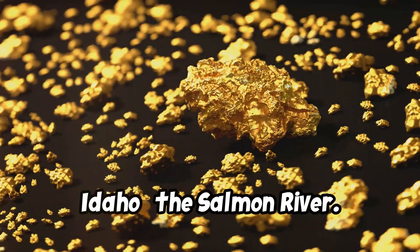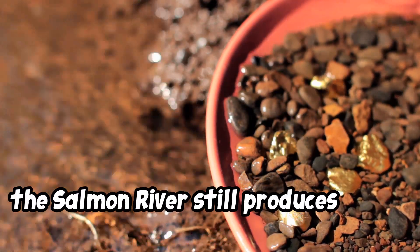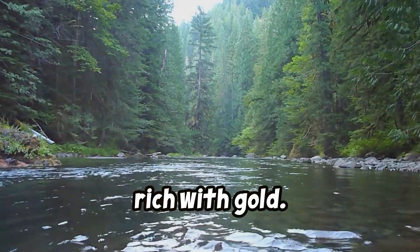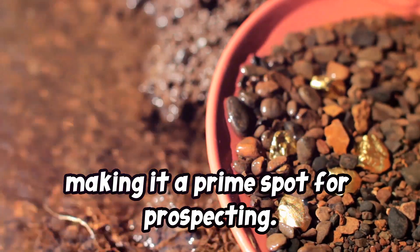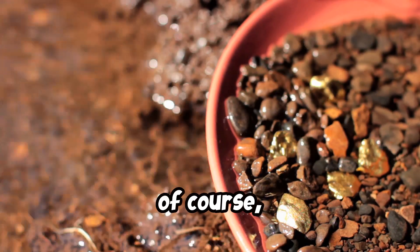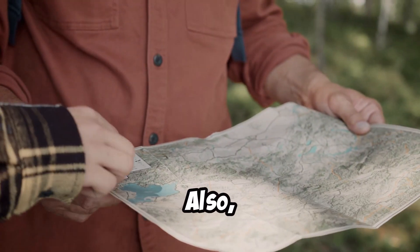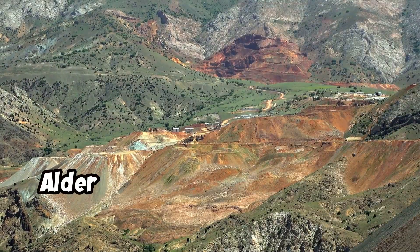Number 7: Idaho — the Salmon River. This place has a storied history in gold mining, and the Salmon River still produces placer gold to this day. The river gravels here are incredibly rich; placer deposits are common along the bends and gravel bars, making it a prime spot for prospecting. For tips: sluicing and panning along the river can be quite rewarding, especially in deeper areas where gold may settle. Bring your pans, sluices, good waterproof clothing, and maps — essential for navigating the rugged terrain.